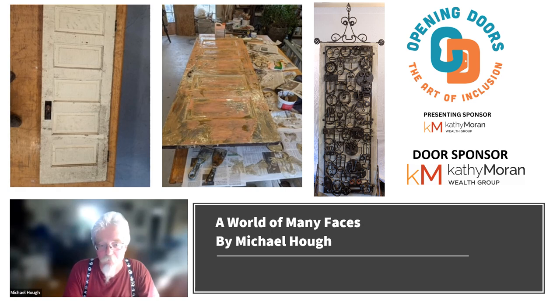I welded all the parts together so they had a whole pile of individual faces. Once that was done, I organized them, laid them out building a frame, which was then mounted to the door.